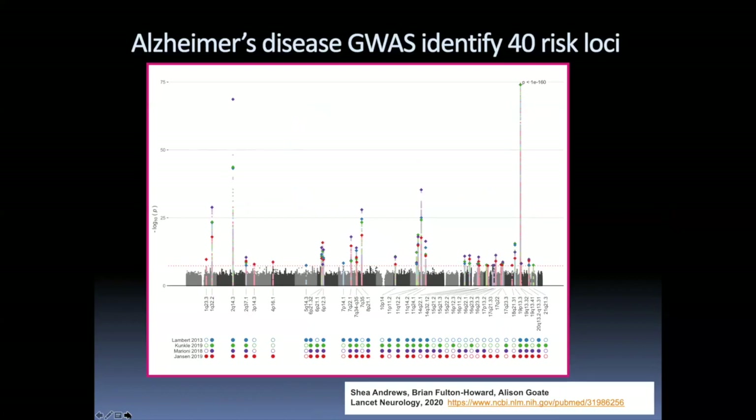This is a meta-analysis of GWAS data from four different studies. Each of the colors in this Manhattan plot represents whether there was a significant signal in each of these datasets. There are 40 loci in total recognized across these four studies. APOE is by far the most significant with a P-value of 10 to the minus 160, but there are others very significant below 10 to the minus 25, and 40 that are less than 10 to the minus 8. This represents about 100,000 cases and controls.